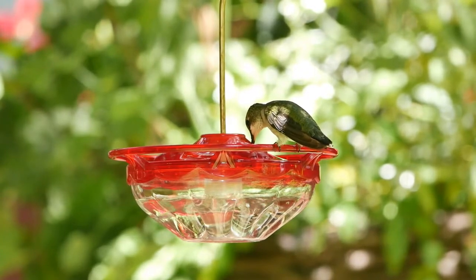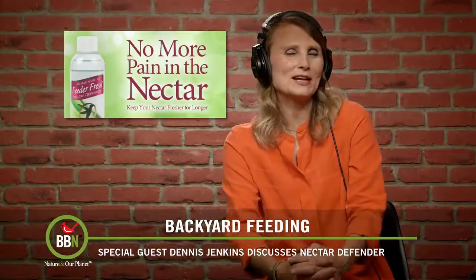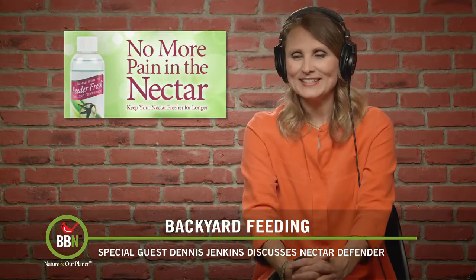Thank you, Dennis. That was very informative. Dennis actually has a few more products that I will talk about later this season. Thank you, Dennis, and have a beautiful summer — we'll see you later. All right, thank you very much.